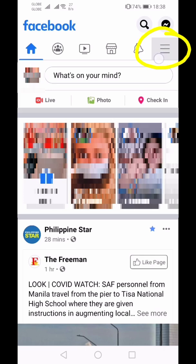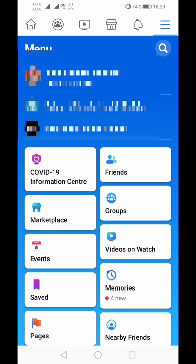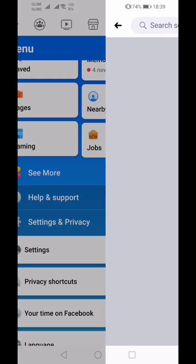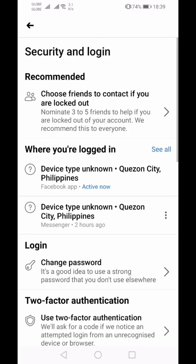Go to the upper right corner, then you'll see this. From here just scroll down, go to Settings, and look for Security and Login. It's easy to find — it's below the security section.